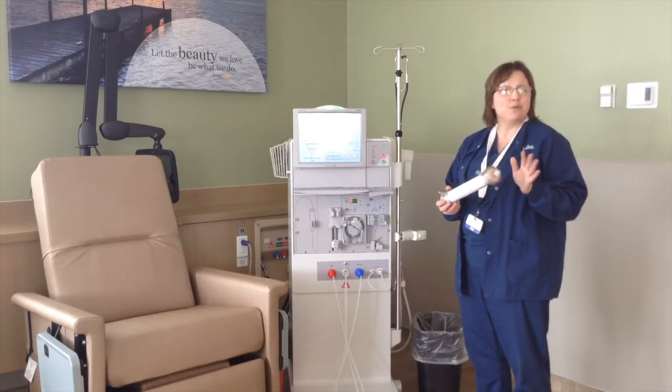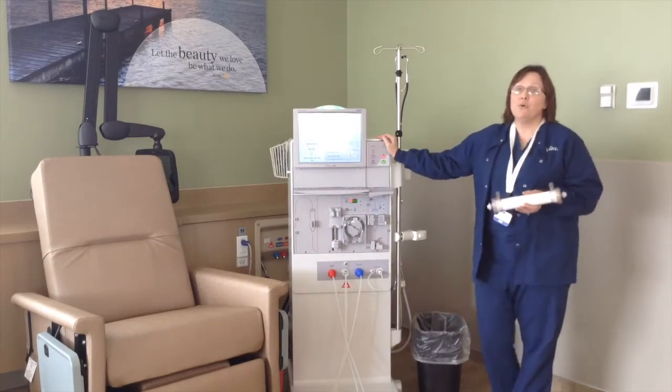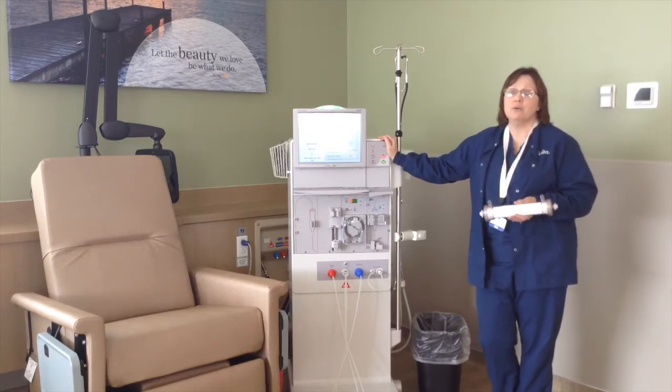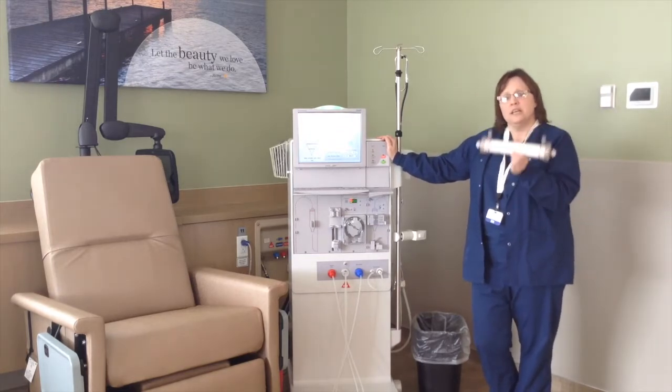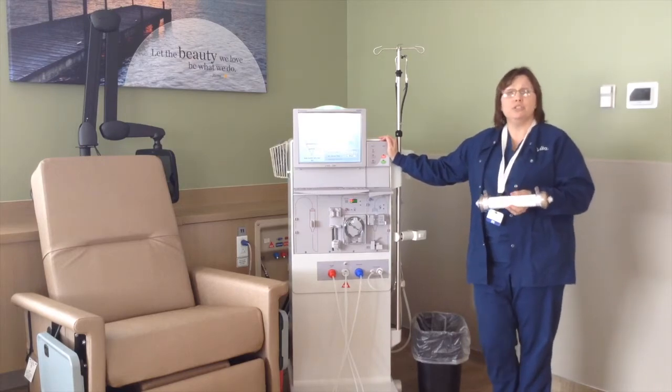Three and a half to four hours is about how long it takes on the machine. In three and a half to four hours, the machine and this little dialyzer are doing the work that a healthy kidney would do in two days.